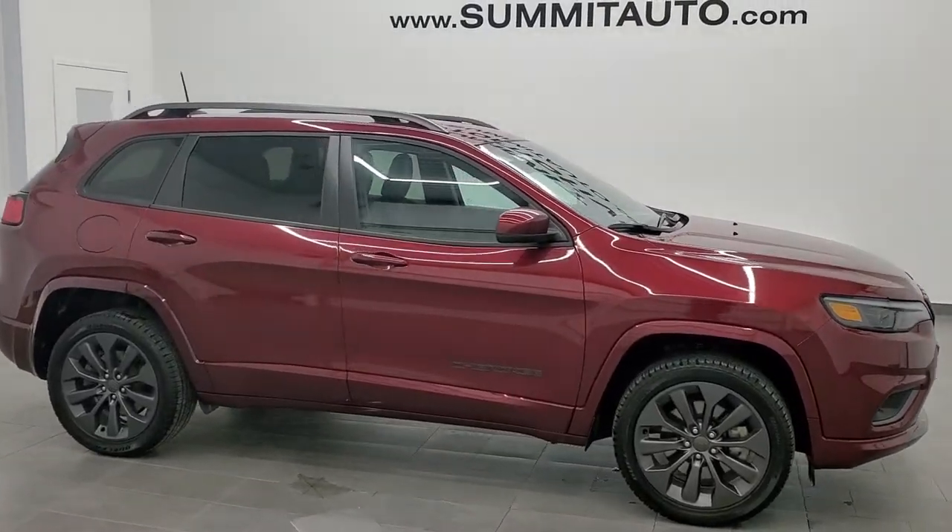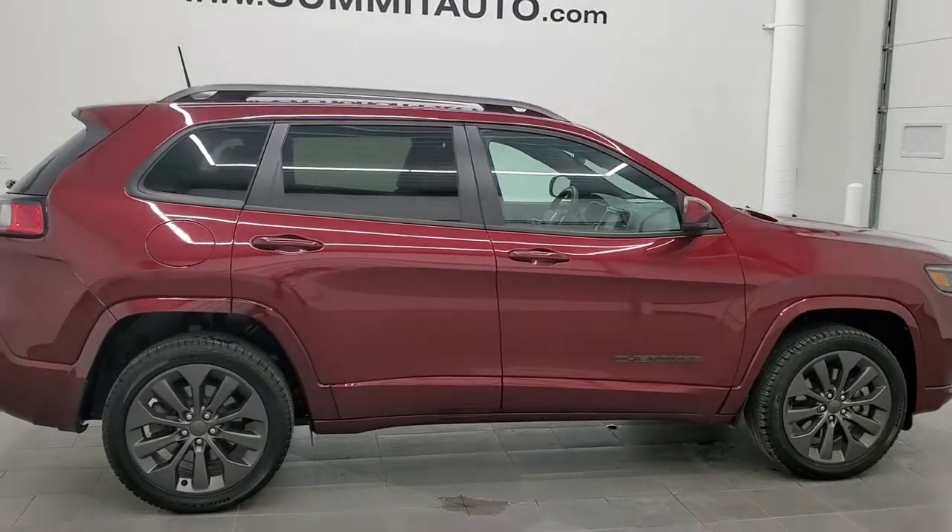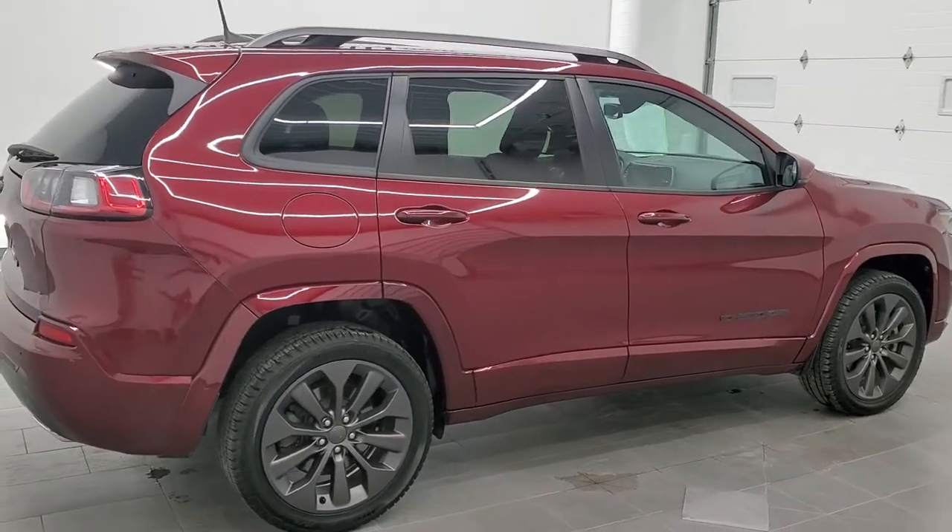This is stock number 20J81A. We are here at Summit Automotive in Fond du Lac, Wisconsin, your new and used Jeep and Jeep Cherokee headquarters.